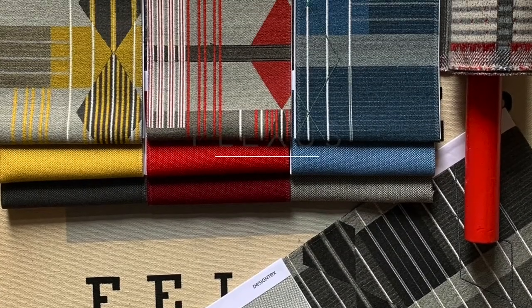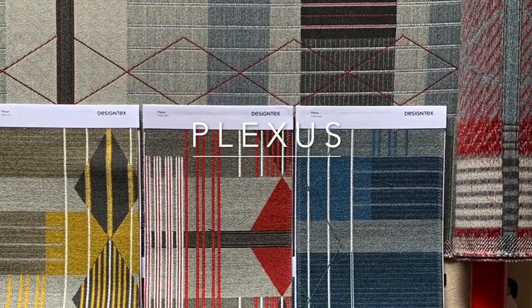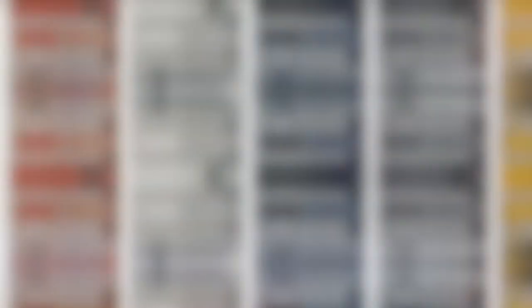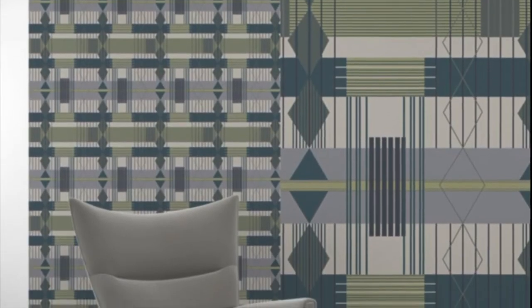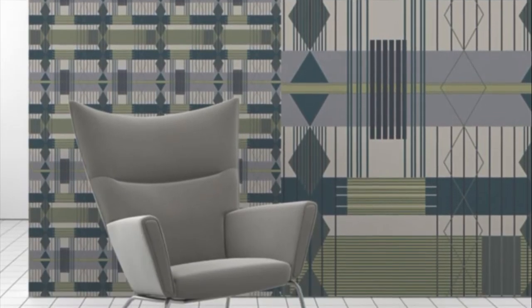Launched in spring of 2020, our textile Plexus was inspired by urban facades. Plexus, developed by Design Techs designer Esther Lee, is a large-scale geometric that plays with a variety of shapes and layers to create the illusion of looking into an architectural space.